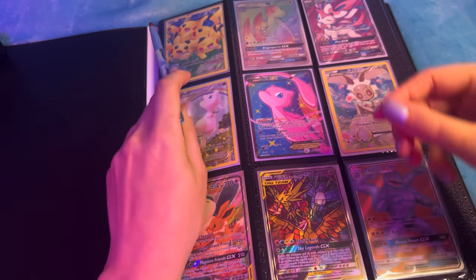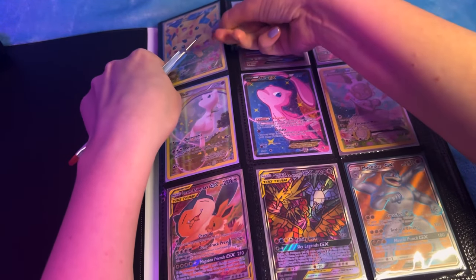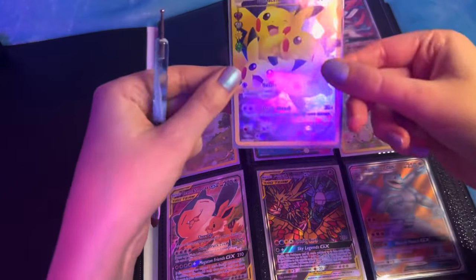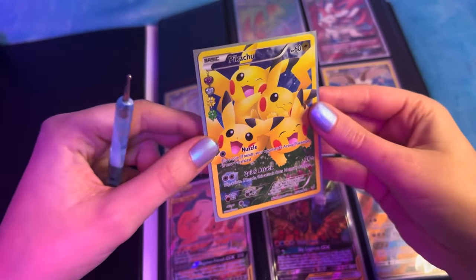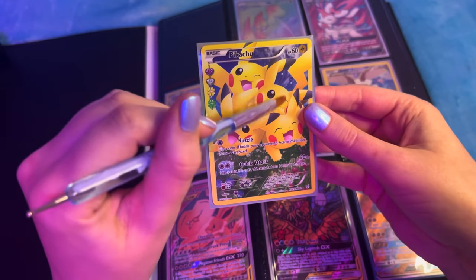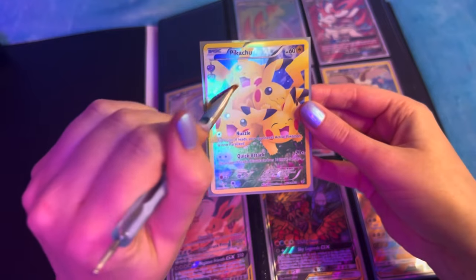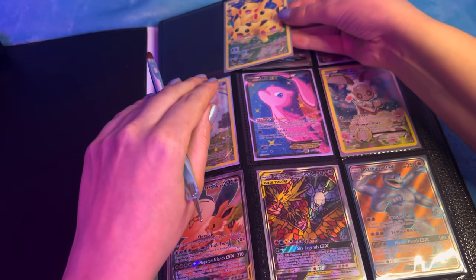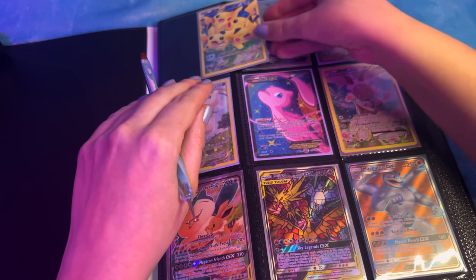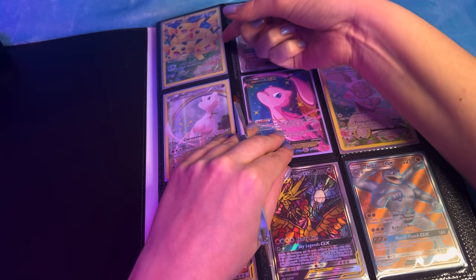We've got this super cute card - I love this. Look at this, this is a Pikachu card but look how precious. The little beakers. The little facial expressions. My favourite collection I have though is some of the hand drawn style cards - I'll show you later on, they're so pretty.